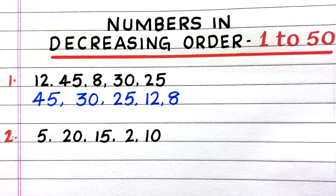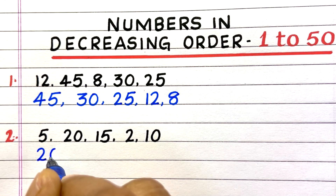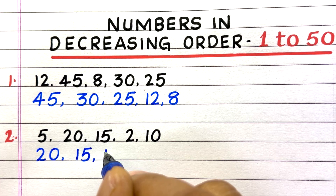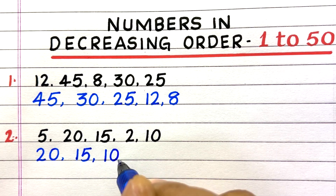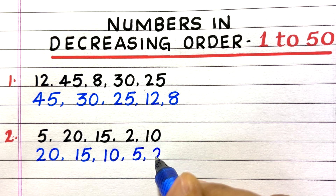Second: 5, 20, 15, 2, 10. Answer: 20, 15, 10, 5, 2.